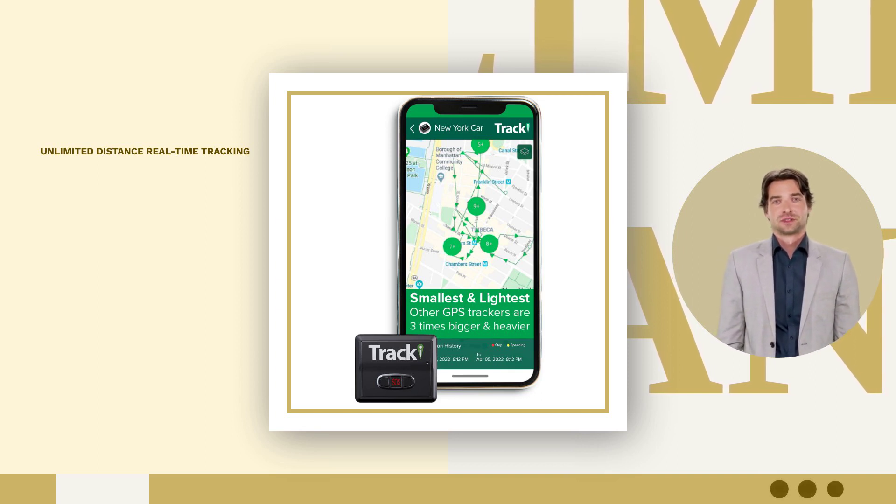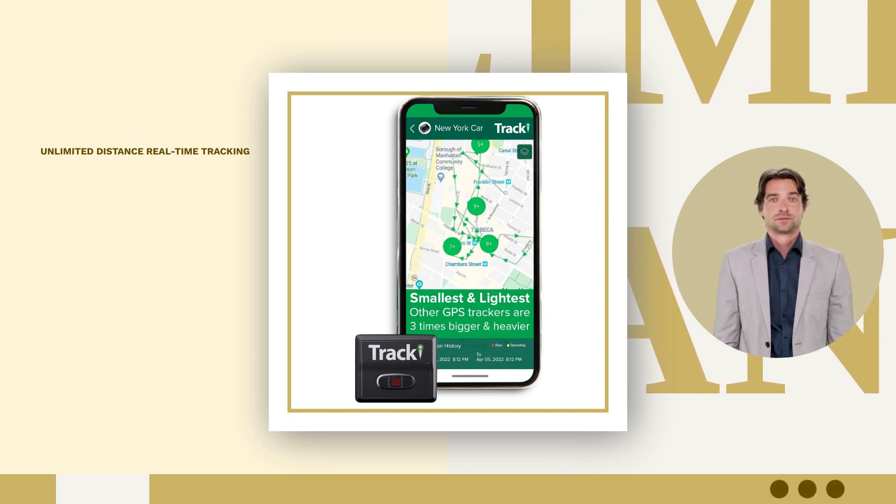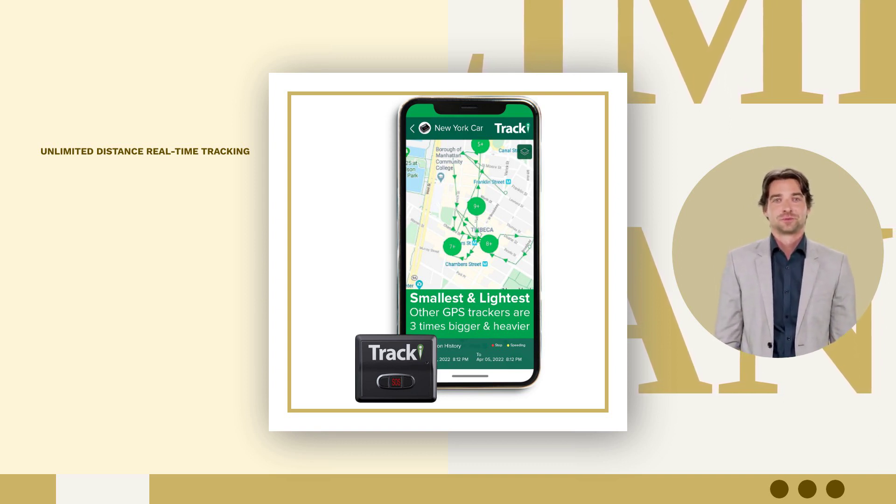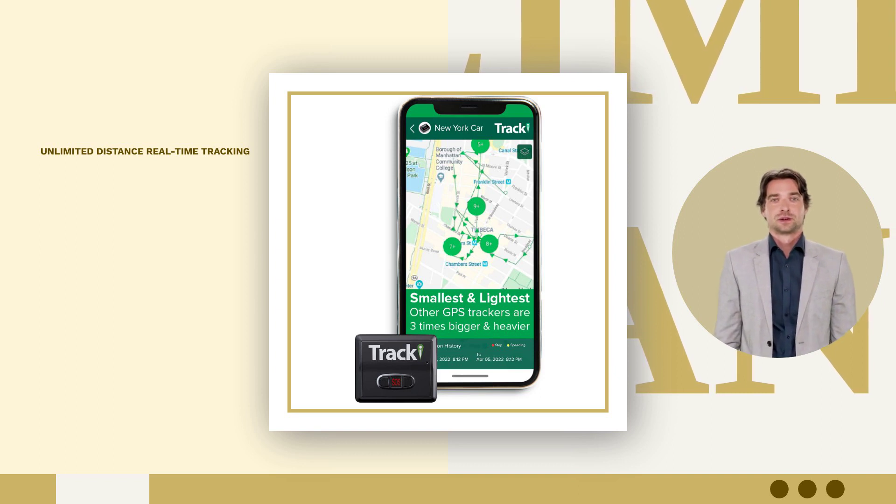Track vehicles, kids, pets, motorcycles, and more with Tracky's small and portable design. Experience the convenience of live phone support 7 days a week, because the customer is king.